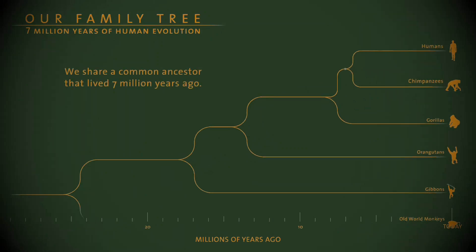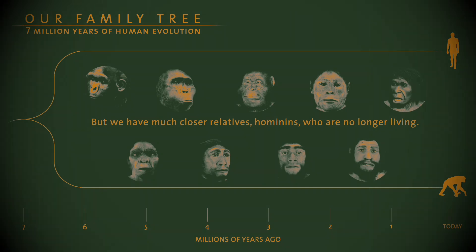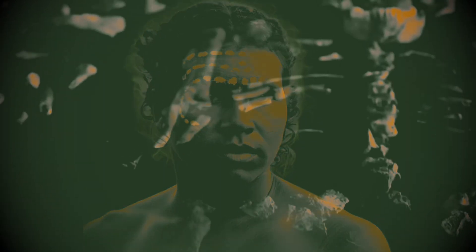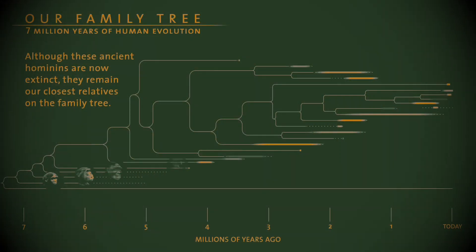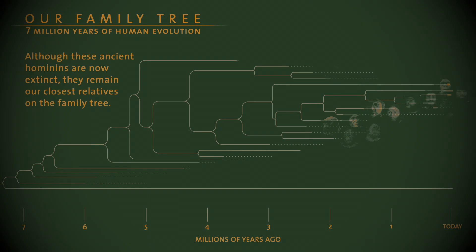For decades, the story of human evolution was portrayed as a straight, linear path — a progressive journey from our ape-like ancestors to modern humans. However, as more fossil discoveries are made, that tidy narrative has been shattered. The truth is that our evolutionary tree is bushier and more complex than we ever imagined, with many branches and dead ends. One of the most fascinating and enigmatic of those branches is Homo naledi.